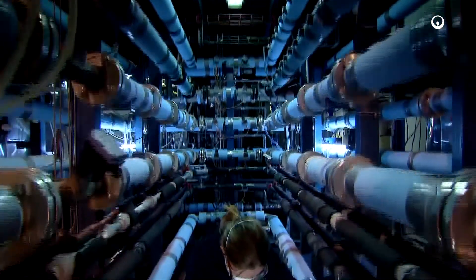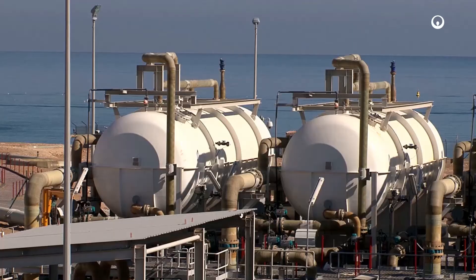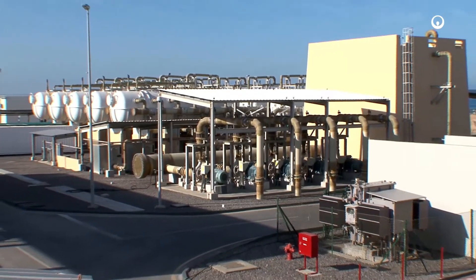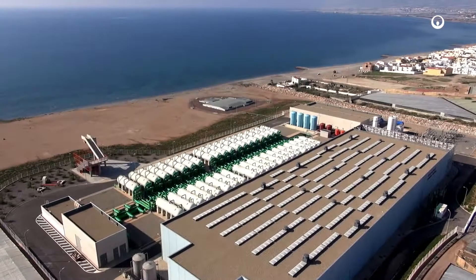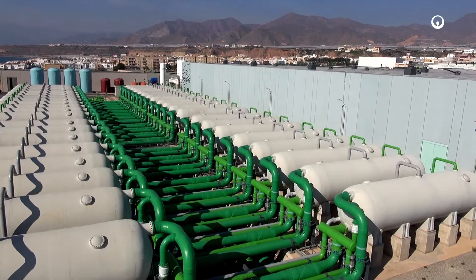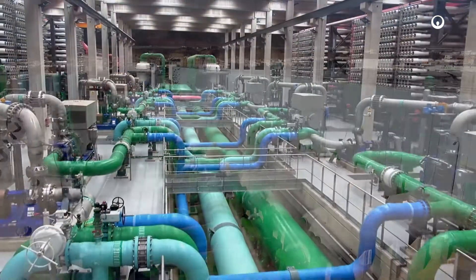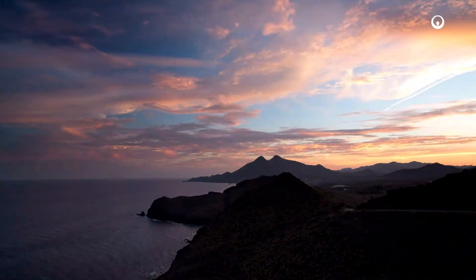With over 100 years of experience in desalination, Veolia is the world leader in terms of implementing desalination strategies for industries and municipalities. The Campo Dalia Seawater Desalination Plant, designed, built and operated by Veolia, is yet another example of the company's commitment to conserving and regenerating the resources of the planet.